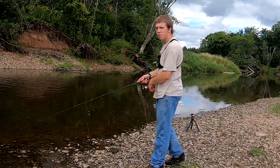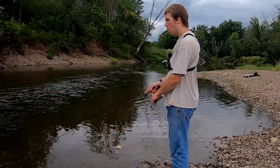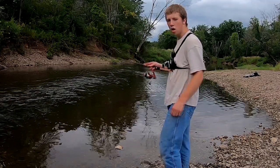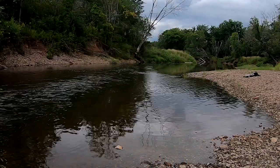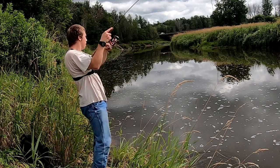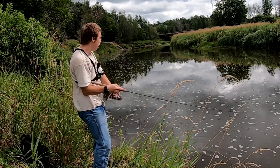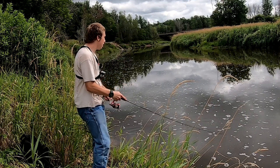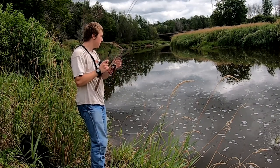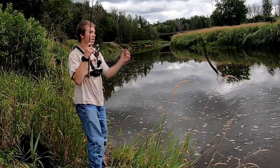First cast in, see what we can hook on to. Oh, got one boys! We got one! Finally — oh yeah, yeah, looks like we got something!